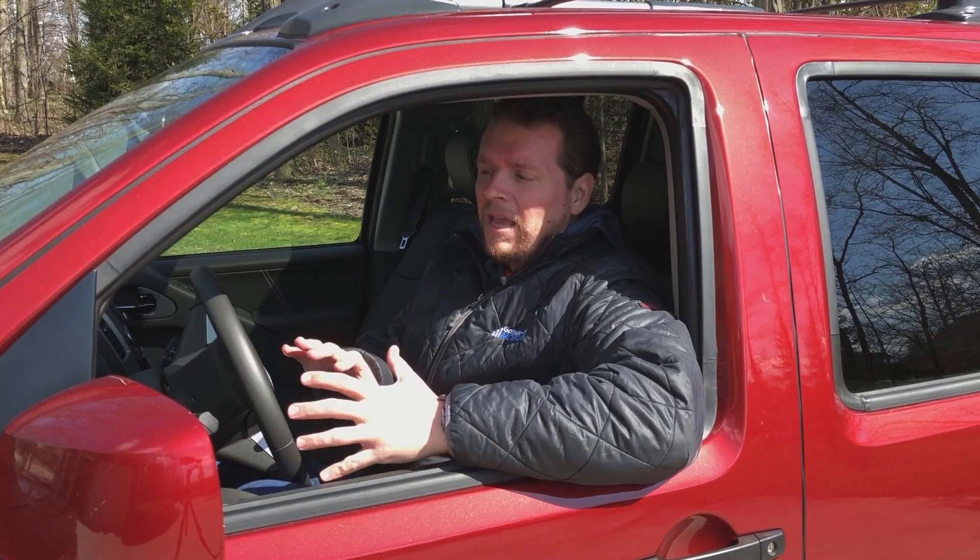The 3.8 liter V6 in the 2020 Frontier is 93% new, so a lot of new parts, a lot of new design going into that, and when I'm driving this on the road, the one thing that does definitely stand out is the overall pickup.